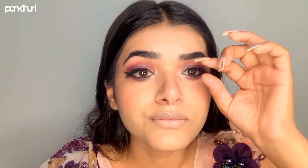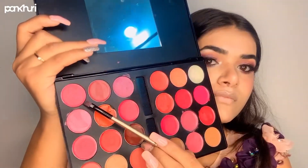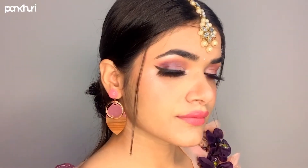Then I'm going to apply the lipstick. I have mixed two pink shades from the lipstick palette of Miss Claire and applied it. Here's the final look after wearing my matching jewelry — I'm ready to attend the wedding!